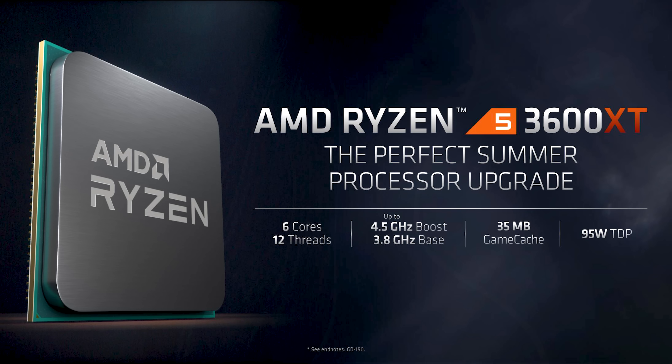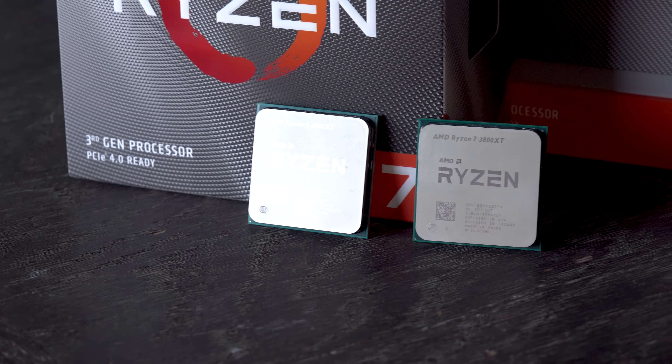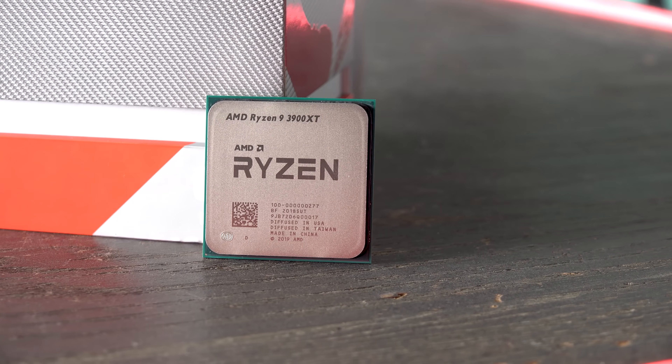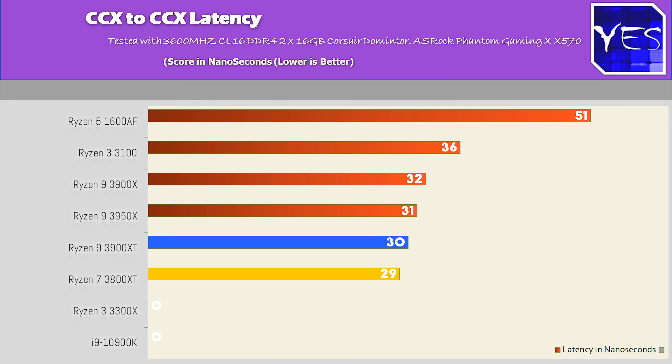In terms of the architecture itself, nothing has inherently changed with the CCX clusters and CCD module. With Ryzen 3000, you've got four cores per CCX cluster and eight cores per CCD module maximum, and then 16 cores maximum on the AM4 platform with the 3950X. The 3800 XT has two CCX modules on a single CCD giving you eight cores, 16 threads. The 3900 XT is split across four CCX clusters over two CCDs for a total of three plus three plus three plus three, giving you 12 cores, 24 threads. The CCX latency is pretty consistent across these CPUs, with the 3300X being the outlier as a single CCX design with no inter-CCX latency, making it the king in some gaming situations on the AMD AM4 platform.